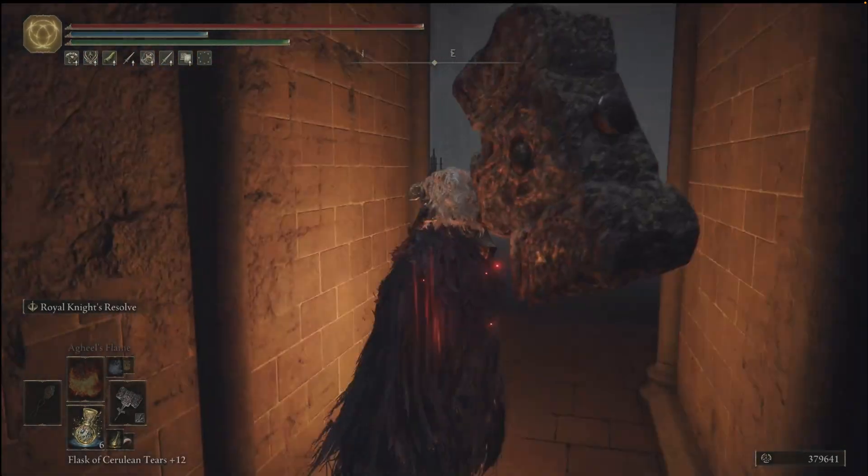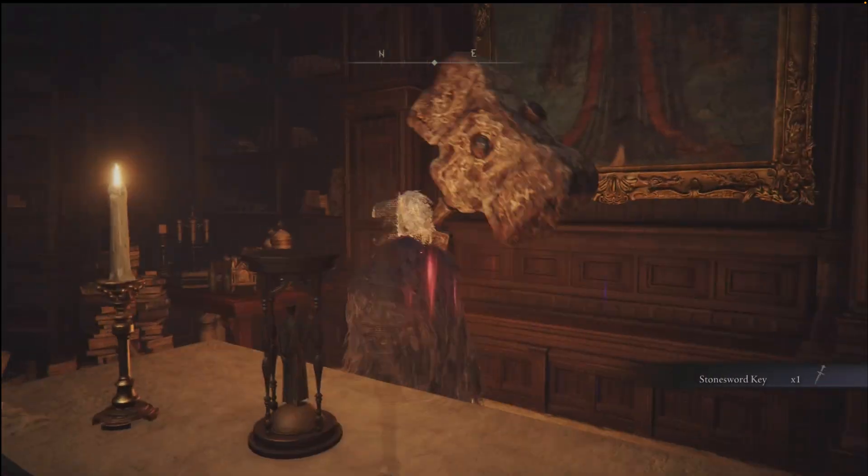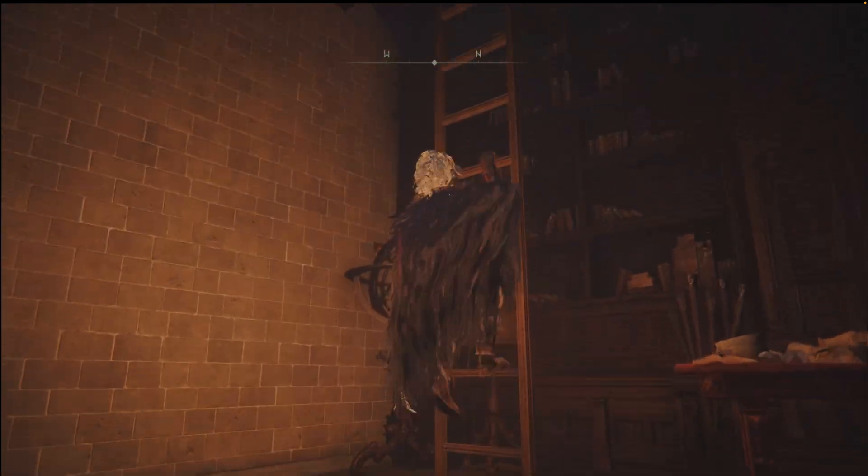These are optional. The chest has the Comet spell and there's a Swordstone Key behind this desk. If you want to skip those, just run over to this ladder.